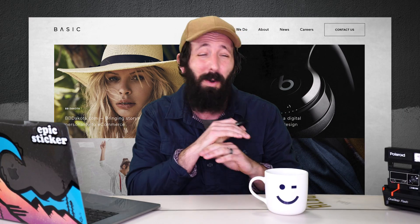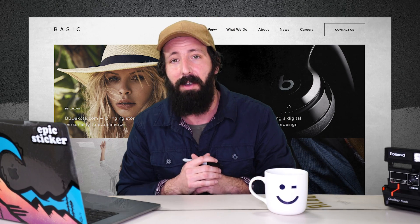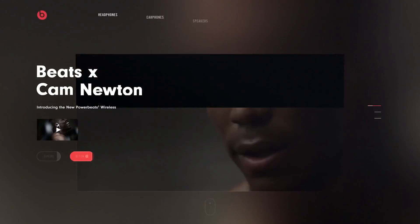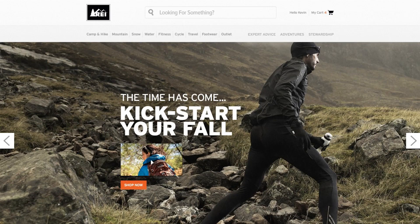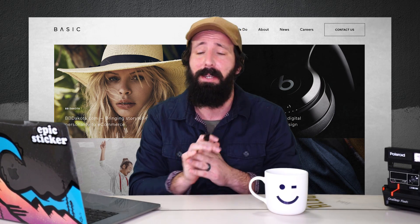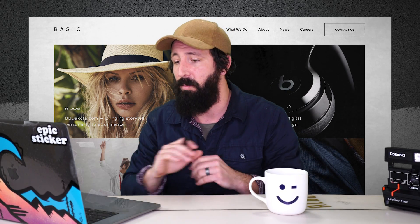Our friends at Basic are hiring a whole slew of designers. They're down in San Diego and also have an office in Mountain View. It's one of my favorite design agencies of all time — the owner is Matt Falk, a good friend. They work with clients like Beats by Dre, Chrome Industries, Nixon, REI, Billabong, Foot Locker, Nike, American Express — basically everybody. If you're looking for a new design job, I highly recommend applying to Basic. I'll put a link in the description.